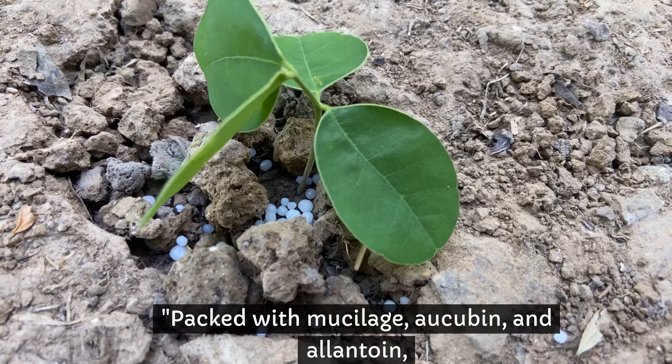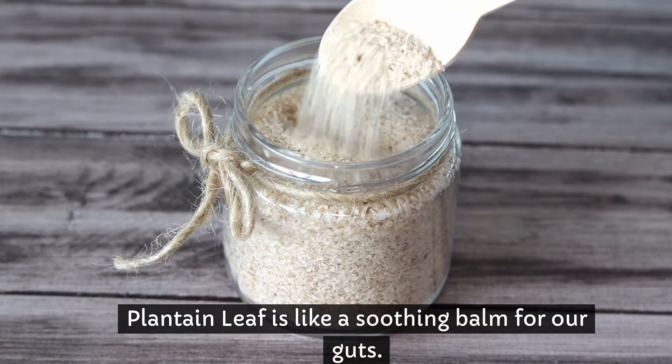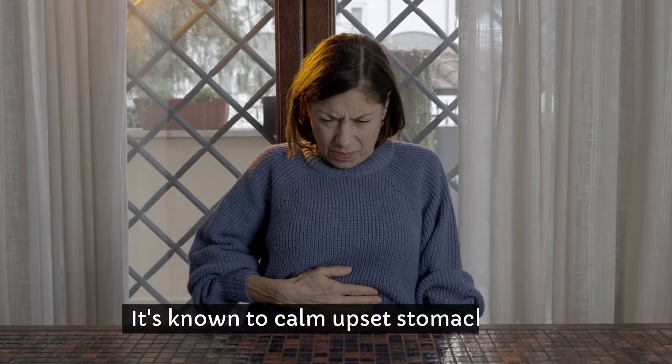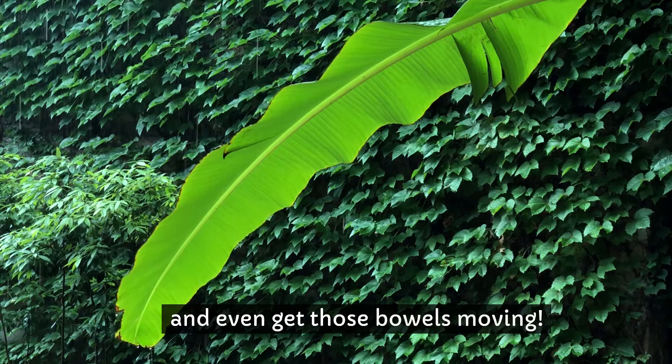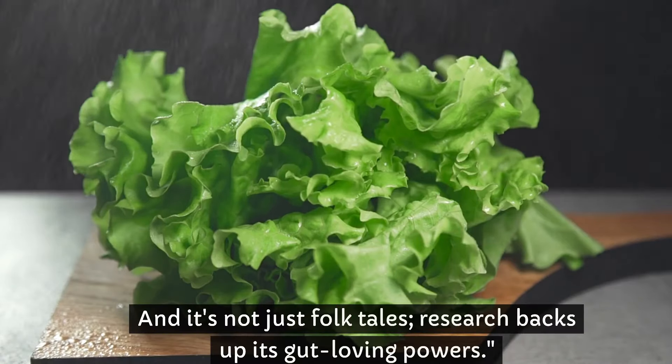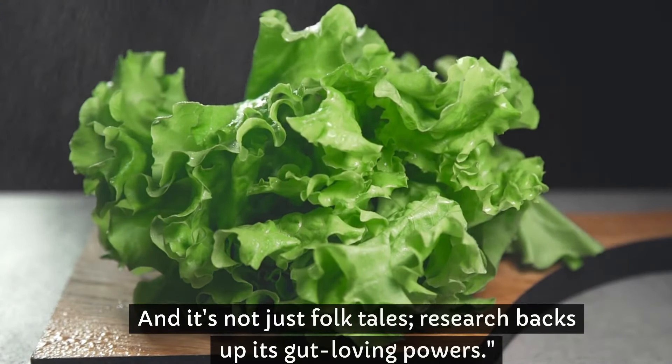Packed with mucilage, aucubin, and allantoin, plantain leaf is like a soothing balm for our guts. It's known to calm upset stomachs, reduce gut inflammation, and even get those bowels moving. And it's not just folk tales — research backs up its gut-loving powers.